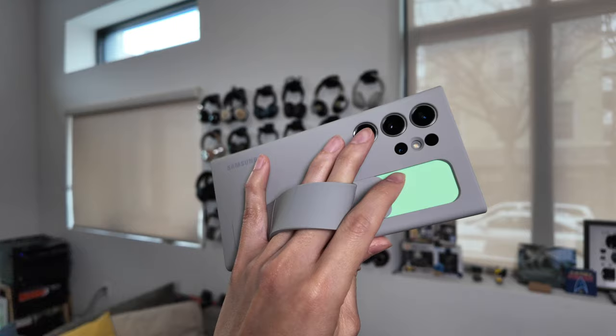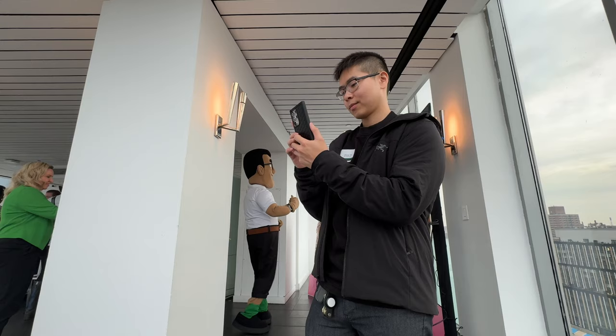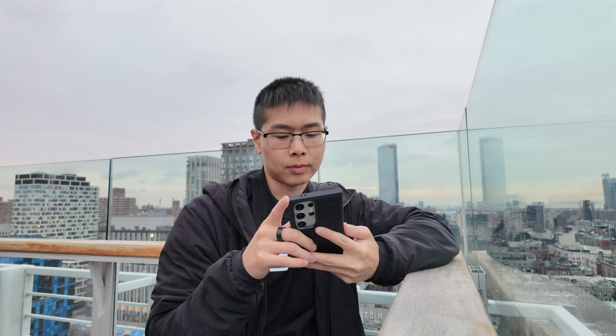This year it does have a flat screen and personally I do prefer it. My first Samsung phone was the S7 Edge and I never really liked the curved screen. I did get used to it sure, but of course we all have our own preferences.